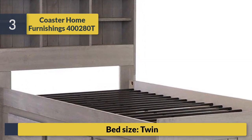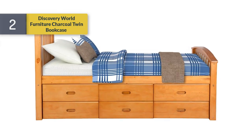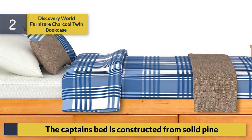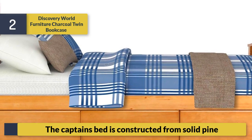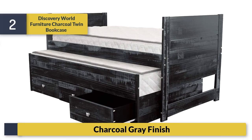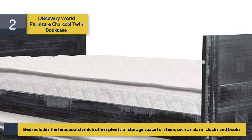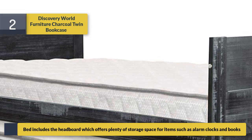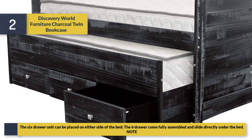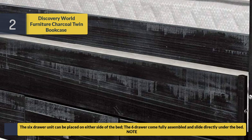Number 2: Discovery World Furniture Charcoal Twin Bookcase Captain's Bed, constructed from solid pine with a charcoal gray finish. The bed includes a headboard which offers plenty of storage space for items such as alarm clocks and books. The six-drawer unit can be placed on either side of the bed. The six drawers come fully assembled and slide directly under the bed.